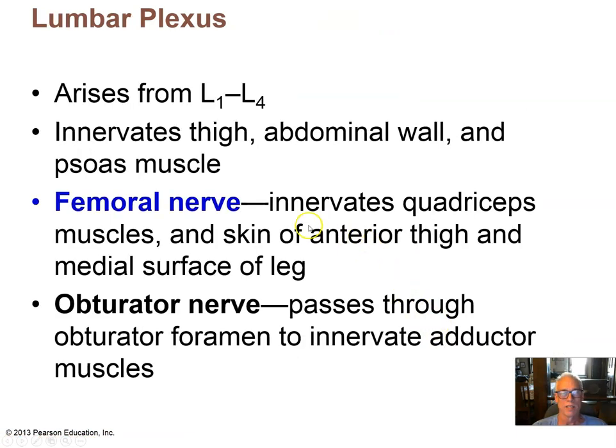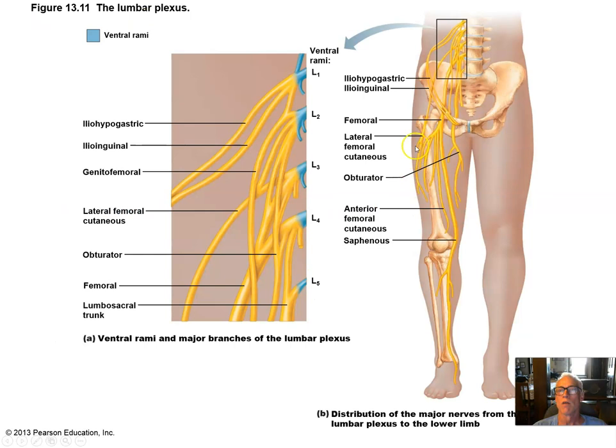From the lumbar plexus, the femoral nerve is notable. It innervates the quadriceps muscles, traveling anteriorly through the upper leg and thigh. It innervates the quadriceps group of muscles and the skin of the anterior thigh and medial surface of the leg. Here we see this enormous trunk — the femoral nerve — which innervates these medial parts of the leg as well as the quadriceps group.